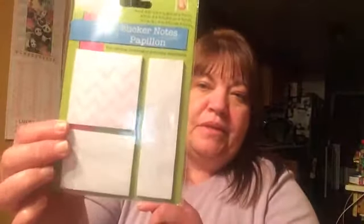Got a pen cup because I needed another one. Got some sticker notes — of course, I thought those were cute. More sequins and some stickers. I thought those were cute too.